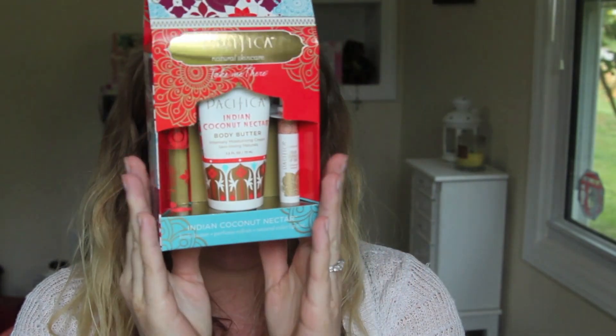Then I was on a mission to get this Pacifica set. I haven't tried any Pacifica products before, but I hear really good things about them. These sets usually retail for $18 and include a body butter, a perfume roll-on, and a natural color quench lip tint. It was on sale at Ulta for 25% off, which brought it down to about $13, and then I had a $3.50 off coupon on a $10 purchase, which brought it down to about $10.